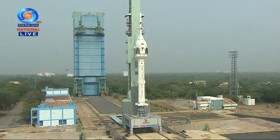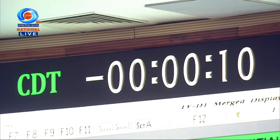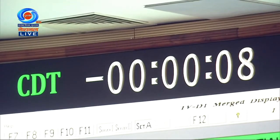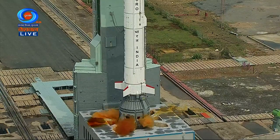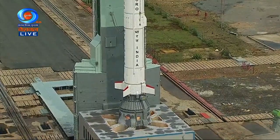Minus 15 seconds. Minus 10, 9, 8, 7, 6, 5, 4, 3, 2, 1, 0.